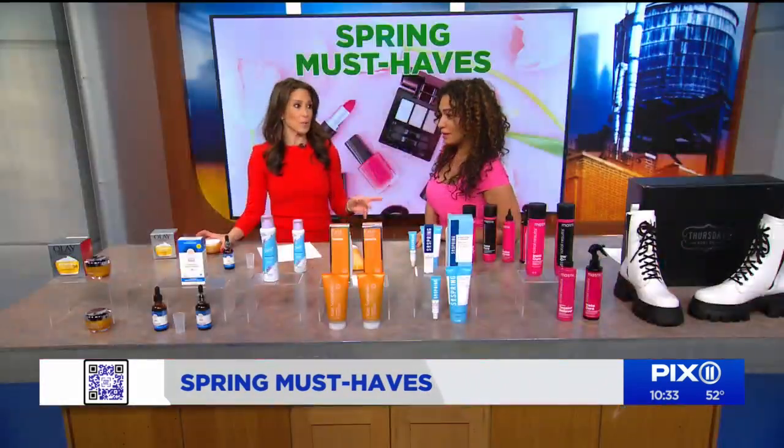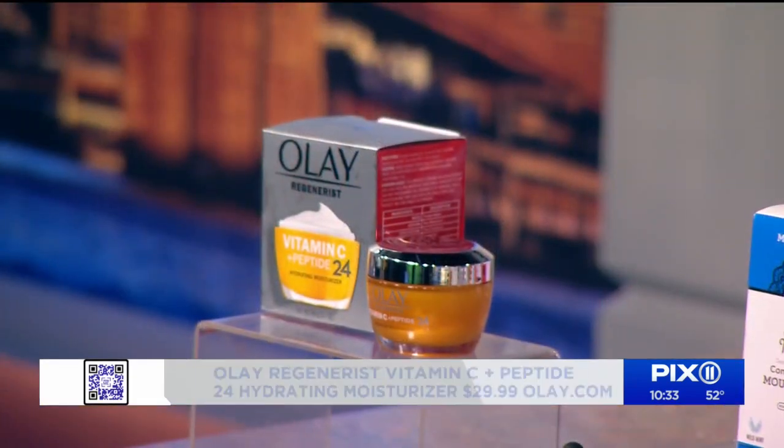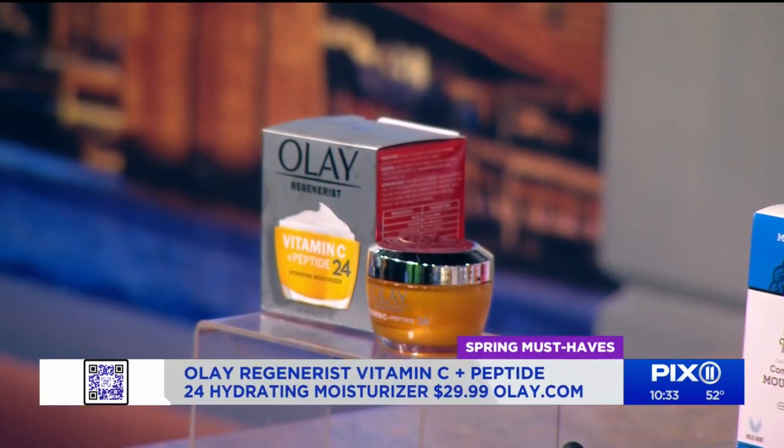First, we're going to start with a face moisturizer, because now the weather is getting warmer — 67 degrees. Don't wear your Birkenstocks, apparently they're ugly. This is the Olay Vitamin C Plus Peptide 24 moisturizer. Look how lightweight that is.